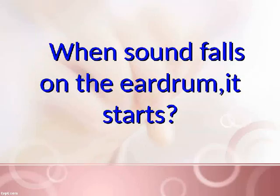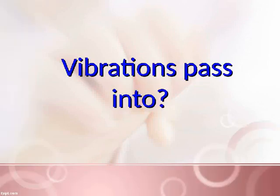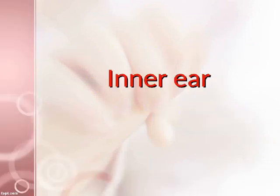When sound falls on the eardrum, it starts vibrating. Vibrations pass into the inner ear. From where do the nerves send the signal to the brain? The inner ear.